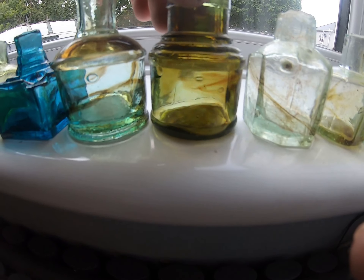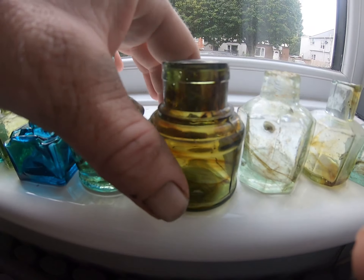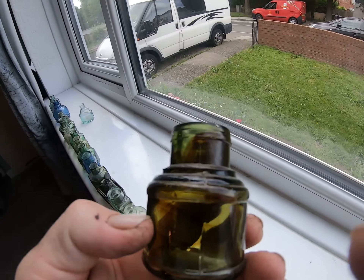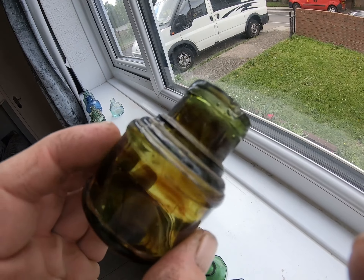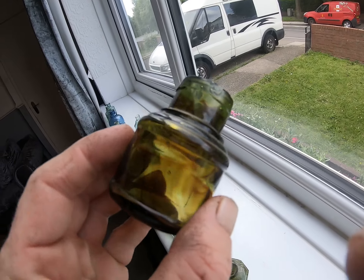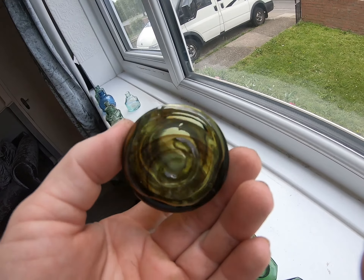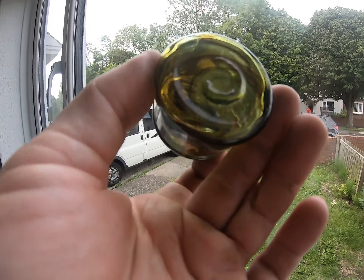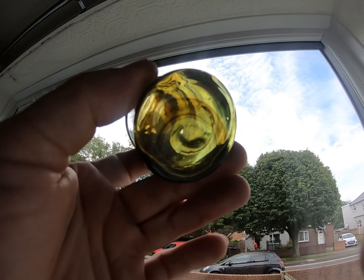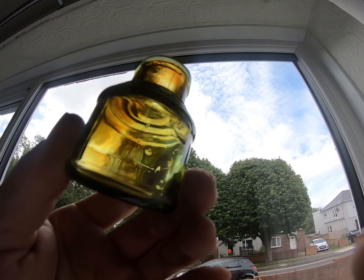This is a yellowy amber - lovely swirls in this one. Cotton reel style - these ones are modernish, 1920s, 30s, but I like them. Pick them up on YouTube. Beautiful bottle.